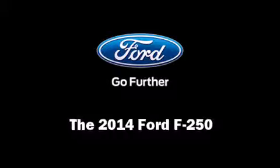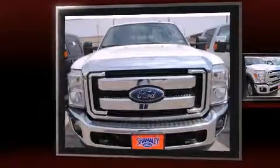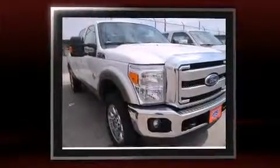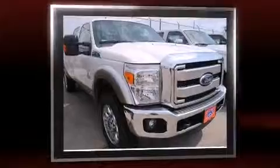Step into the 2014 Ford F-250. Smooth gear shifts are achieved thanks to the powerful eight-cylinder engine. And for added security, Dynamic Stability Control supplements the drivetrain. Four-wheel drive allows you to go places you've only imagined.